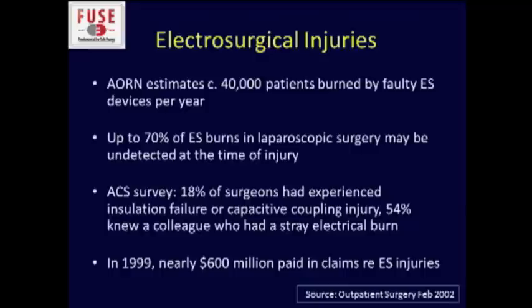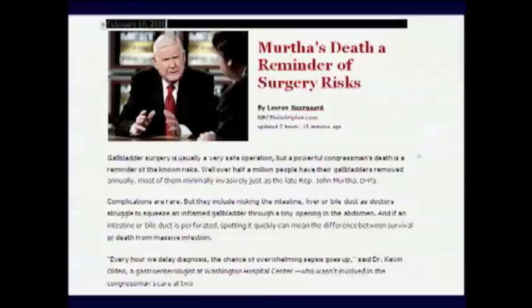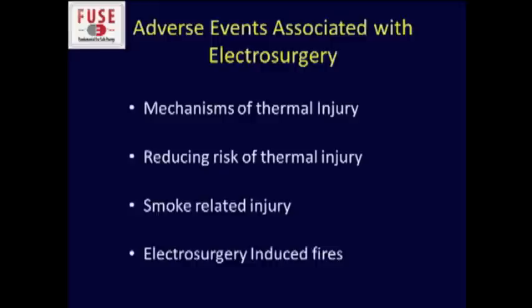AORN estimates 40,000 patients burned by faulty electrosurgical devices every year. Up to 70% of those may be undetected at the time of injury. Look at the survey of surgeons who'd either experienced insulation failure or knew somebody who had a stray electrical burn, and the tremendous amount of money paid out in claims related to electrical surgical energy. This is reinforced by the unfortunate death of Congressman Murtha, which was an electrosurgical injury to the colon that caused his demise.